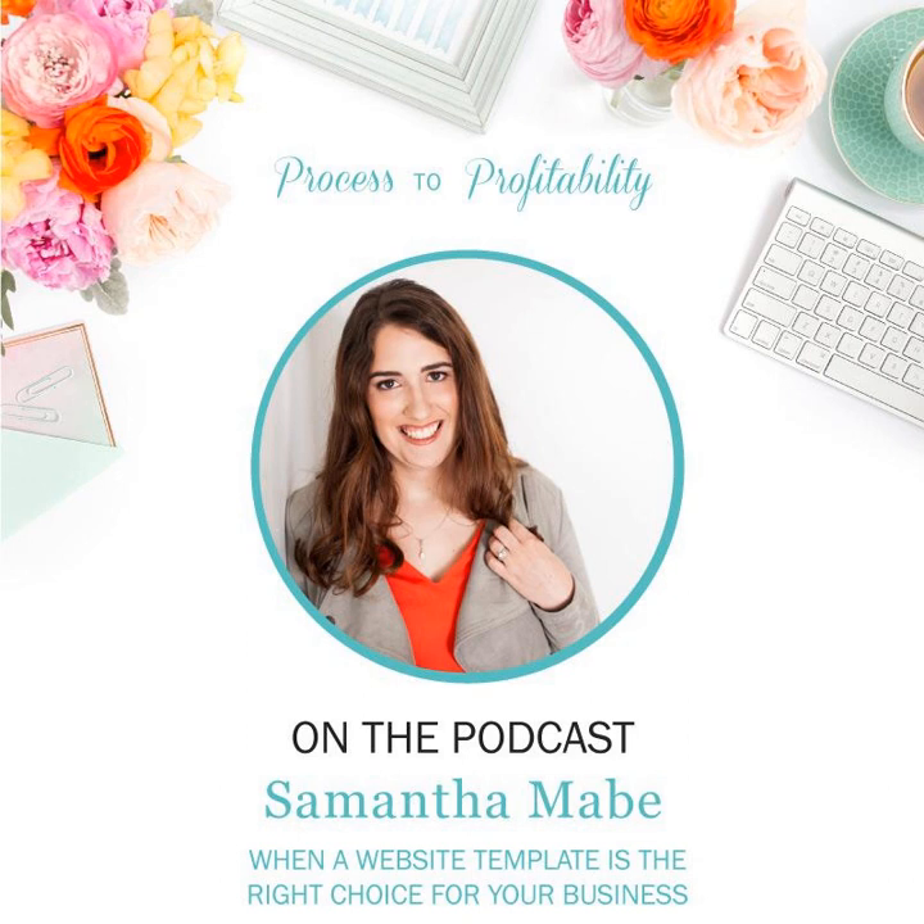Thanks for listening to Process to Profitability. Please take a minute to leave an honest review in iTunes so that I can help more small business owners and creative entrepreneurs find the show.